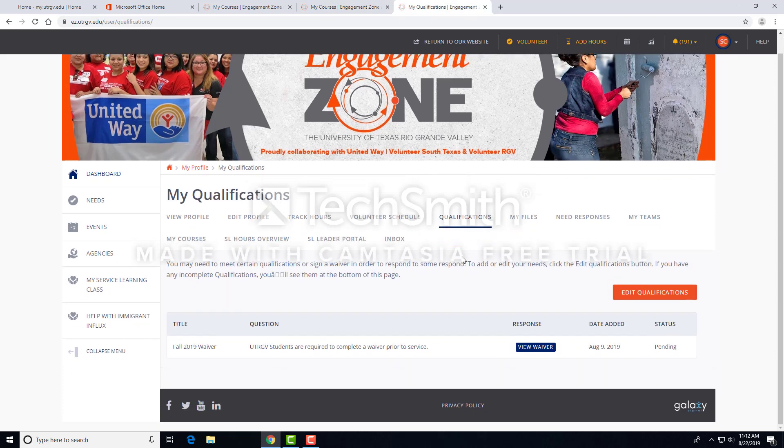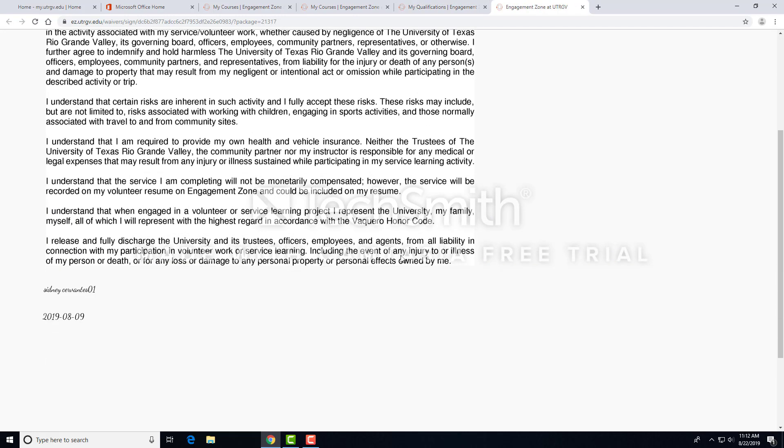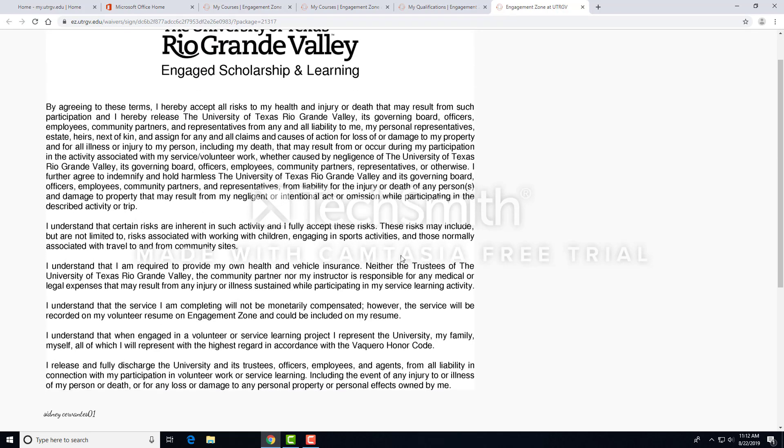You'll need to sign a waiver prior to signing up for opportunities at the beginning of each semester. To sign an incomplete waiver, click on the waiver title, read the waiver, and sign prior to proceeding. Upon signing, you will have access to the needs approved for your course.